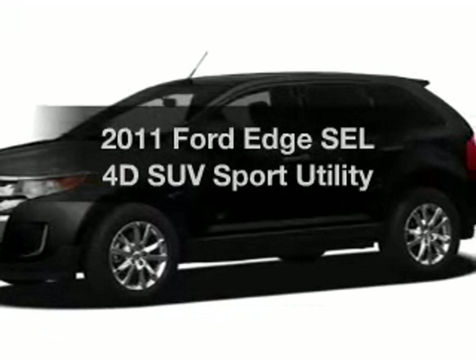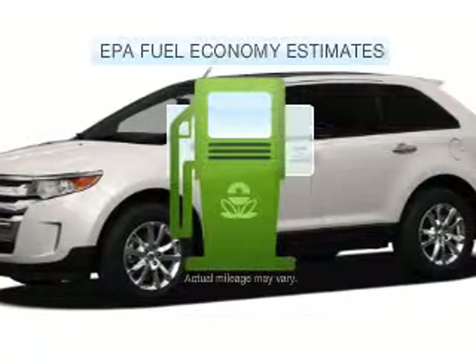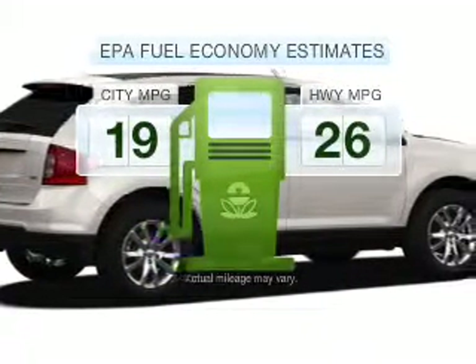Imagine yourself in this 2011 Ford Edge. This is the set of wheels you've been looking for. Save your money. Make less trips to the gas station to fill your gas tank when driving this fuel-efficient vehicle.